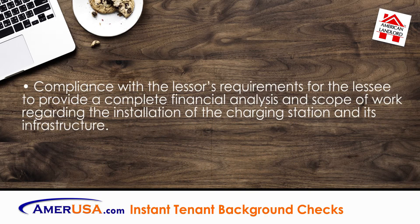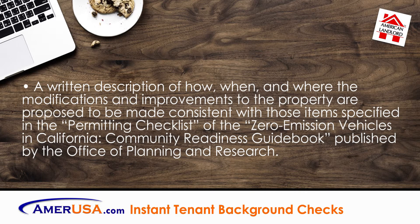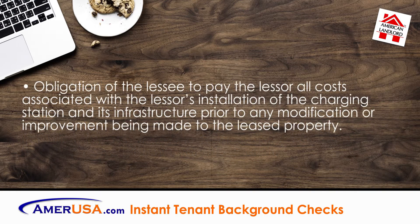Compliance with the lessor's requirements for the lessee to provide a complete financial analysis and scope of work regarding the installation of the charging station and its infrastructure. A written description of how, when, and where the modifications and improvements to the property are proposed to be made, consistent with items specified in the Permitting Checklist of the Zero Emission Vehicles in California Community Readiness Guidebook published by the Office of Planning and Research. Obligation of the lessee to pay the lessor all costs associated with the lessor's installation of the charging station and its infrastructure prior to any modification or improvement being made to the leased property.